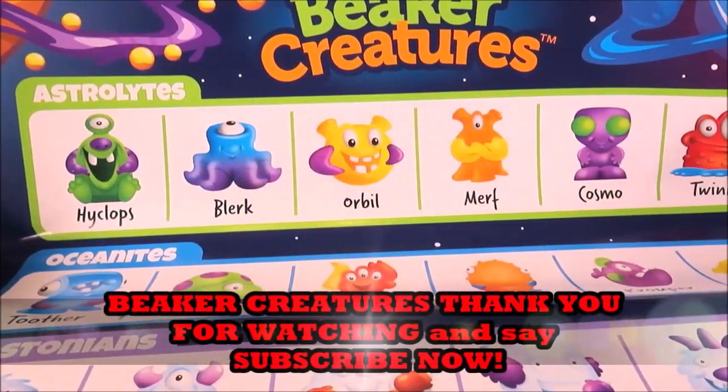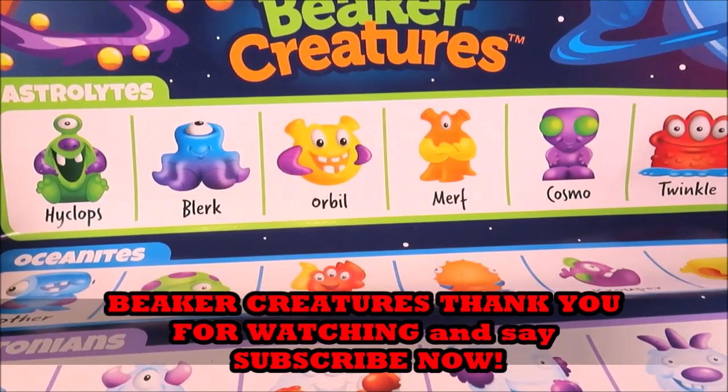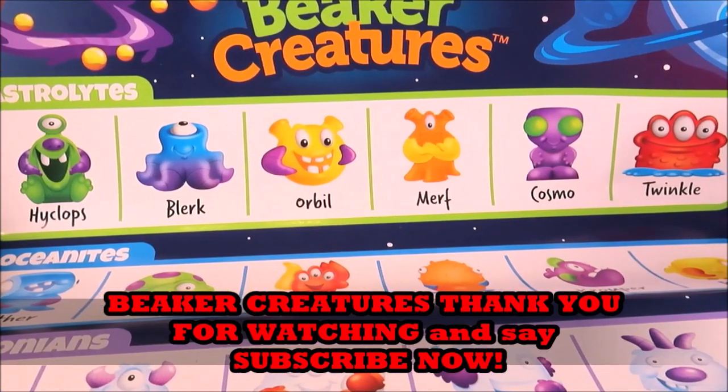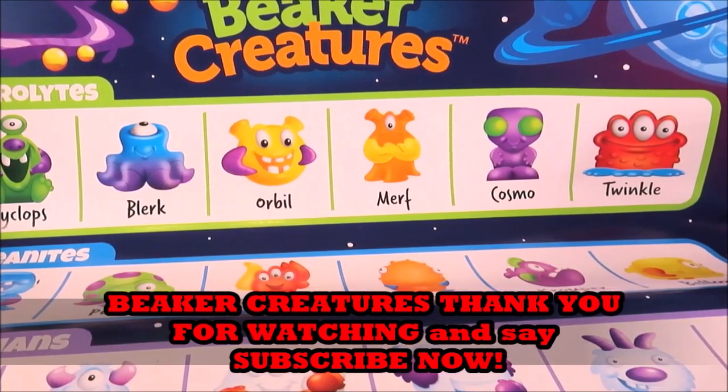Be sure to like this video, guys, and be sure to subscribe to this channel so that you don't miss out on any of the toy fun. And check out the playlist of Beaker Creatures — they're awesome!